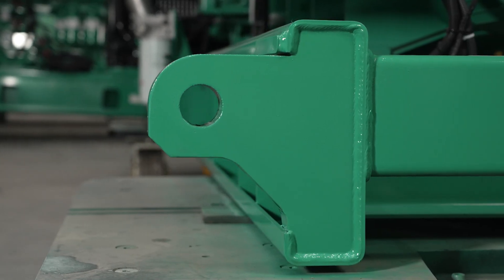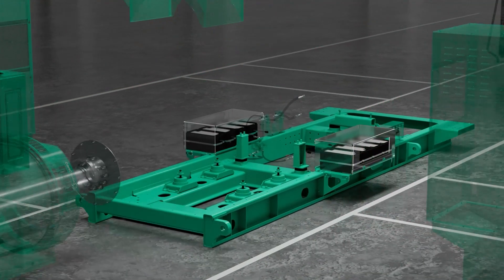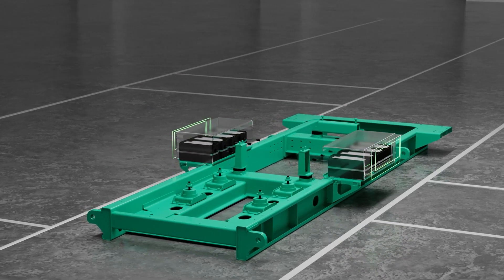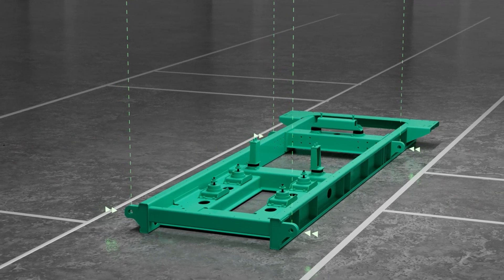A common compact chassis, used for all configurations, makes installation, service, and maintenance easy. It features integrated battery trays and strategically placed access panels, and provides greater stability with a vertical four-point lifting arrangement.